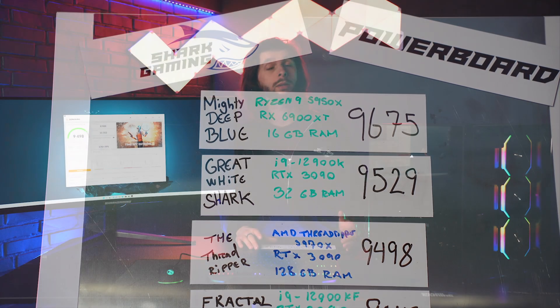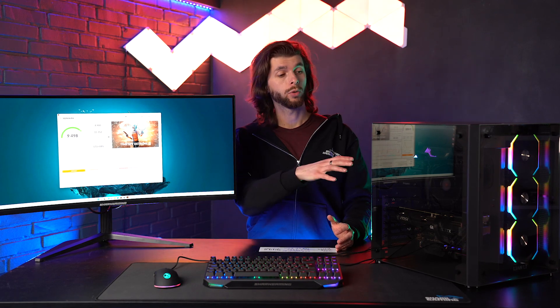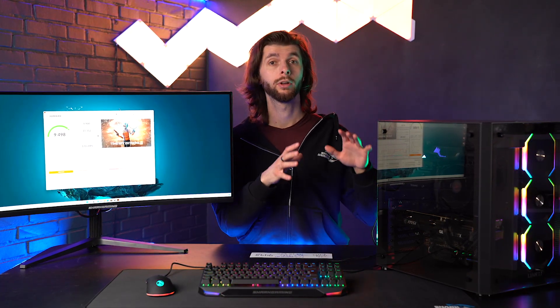Now we did many, many tests on this, and we even saw scores lower than this. We made sure that everything was as it should be — the motherboard was running on PCIe 4. We changed the graphics card to different brands to make sure it wasn't a bad unit. We changed the RAM, added more, added less, to figure out if there were any issues with the hardware in our current build. There were none.